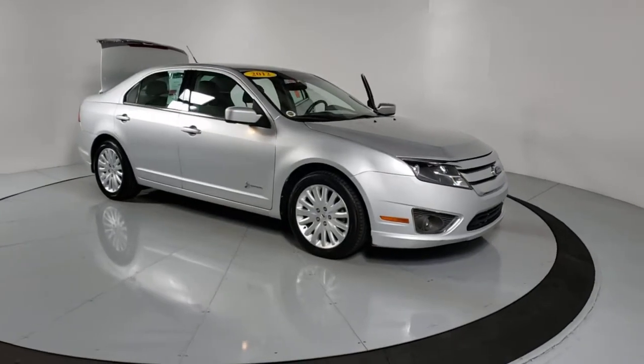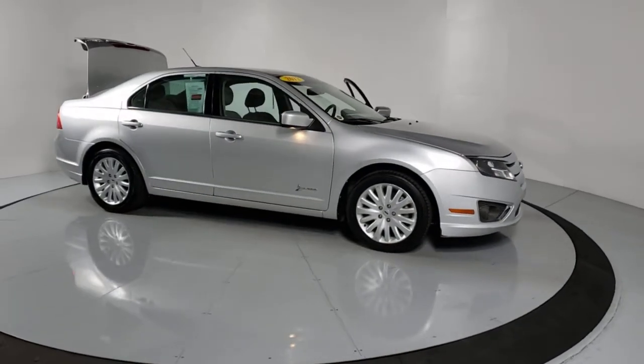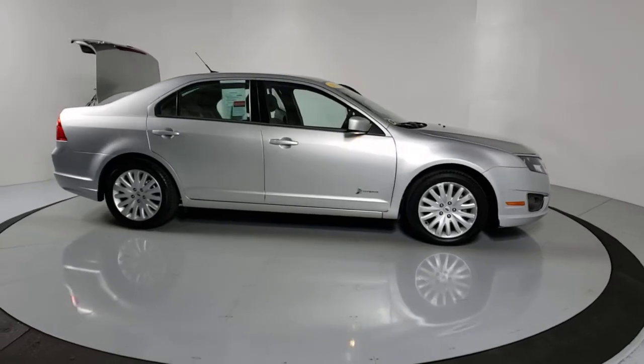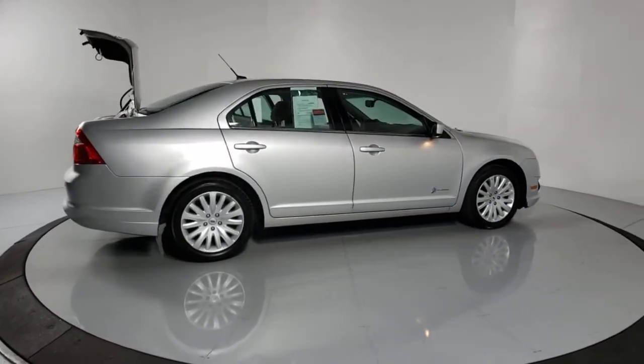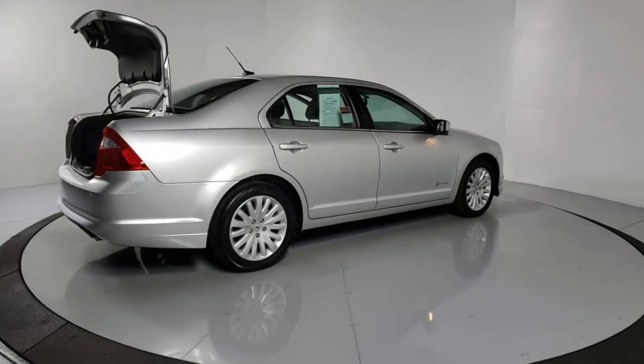You just found the 2012 Ford Fusion. This vehicle still has fewer than 80,000 miles on the clock, so it won't last long. Take a closer look at this comfortable, stylish Fusion.